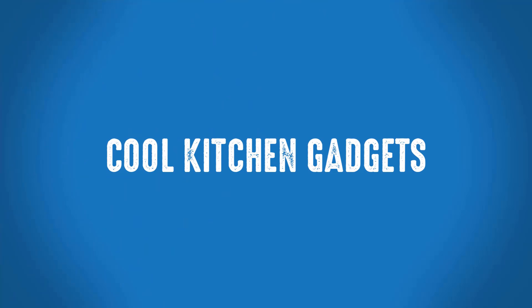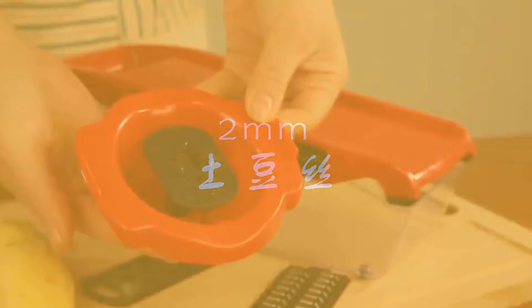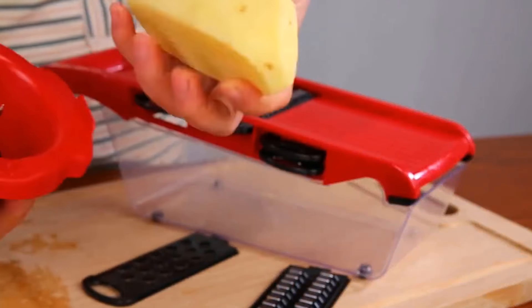Welcome to Cool Kitchen Gadgets. Best Potato Slicer. If you're looking for a high-quality vegetable cutter, then this MyVet vegetable cutter is a great choice for you.